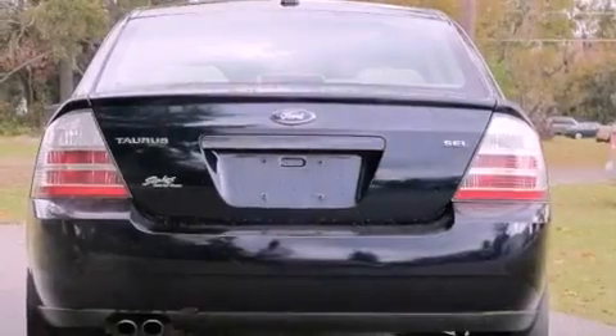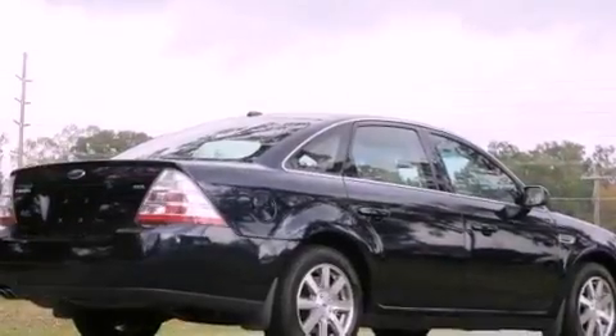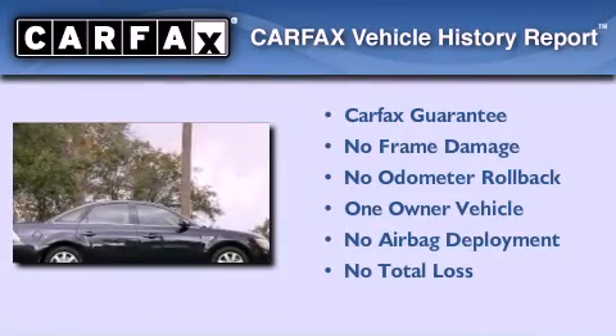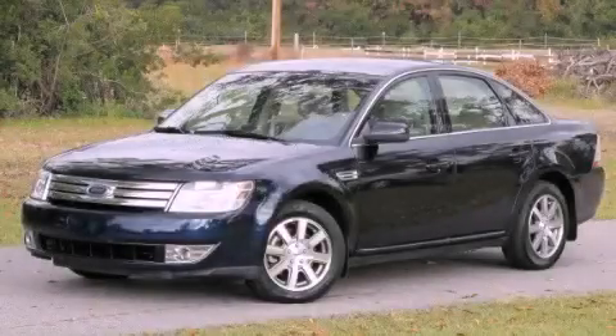With an EPA estimated rating of 28 miles per gallon on the highway, this vehicle pays off in the long run. This Ford has had only one owner and it qualifies for the Carfax buy-back guarantee. Please call us today for more information on this great vehicle.